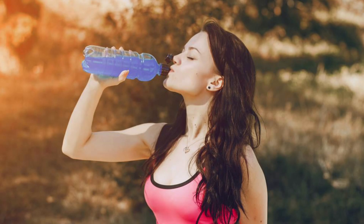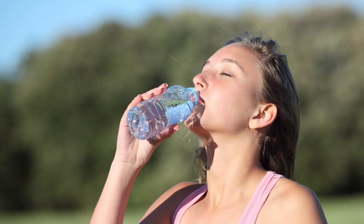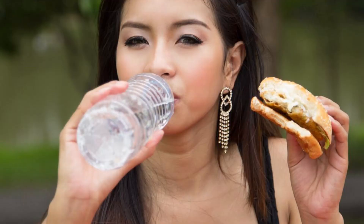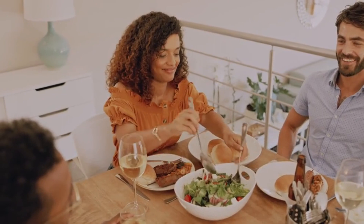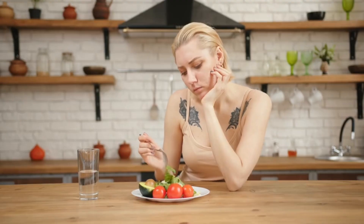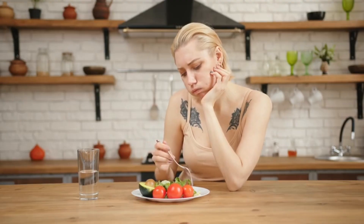2. Stay hydrated. Drink plenty of water throughout the day. Sometimes thirst can be mistaken for hunger. 3. Eat mindfully. Slow down and savor your meals, and pay attention to your body's hunger and fullness signals.